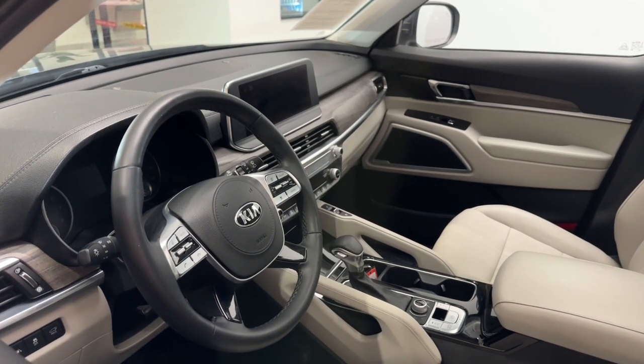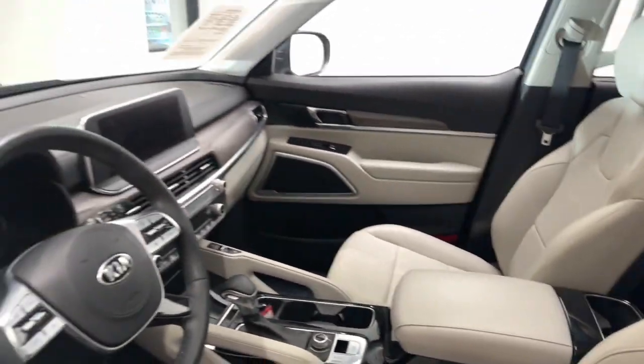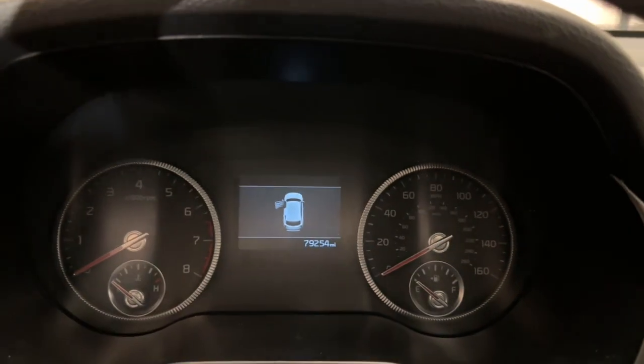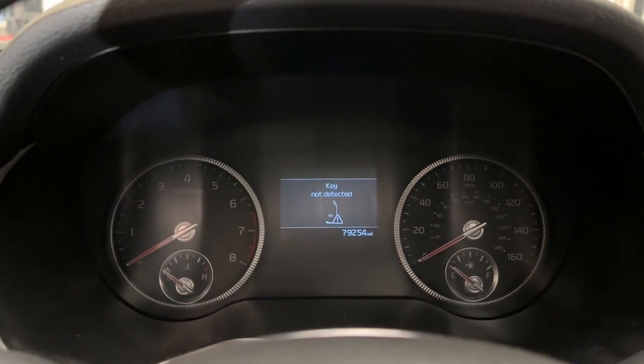From its standard suite of driver assistance tech, to its three-row seating layout, to its firm ride and driver-centered cockpit, this midsize SUV delivers impressive capability and upscale style. The following are some of this vehicle's highlighted options.